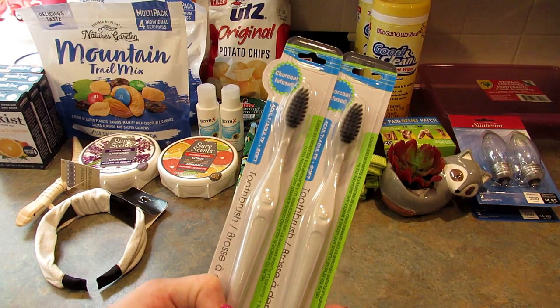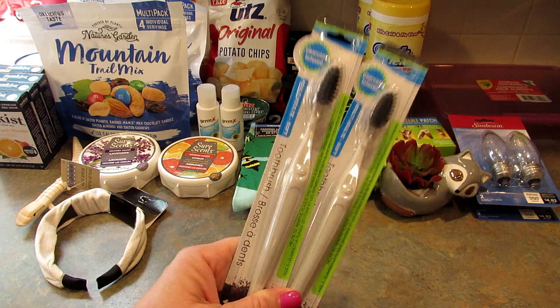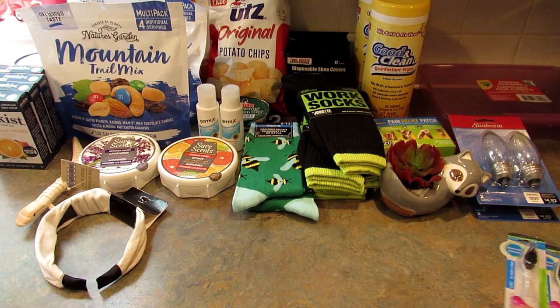I grabbed a couple of charcoal infused toothbrushes for my son. He really liked the one he got when I won Theoni's men's giveaway and there was one in there, so I got him two more of those.